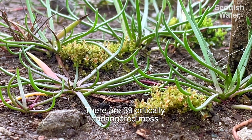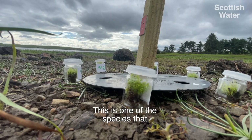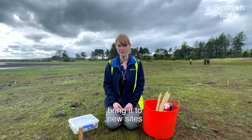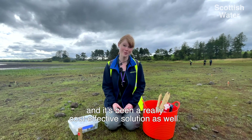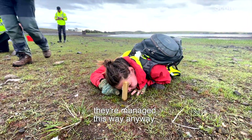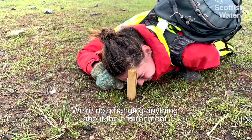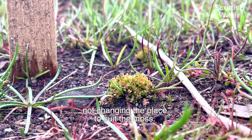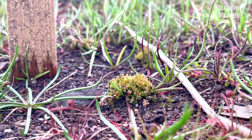There are 39 critically endangered mosses in this country. This is one of the species that has a simple solution: bring it to new sites — and it's been a really cost-effective solution as well. The sites were chosen because they are managed this way anyway. We're not changing anything about the environment; we're just bringing the moss to the place, not changing the place to suit the moss.